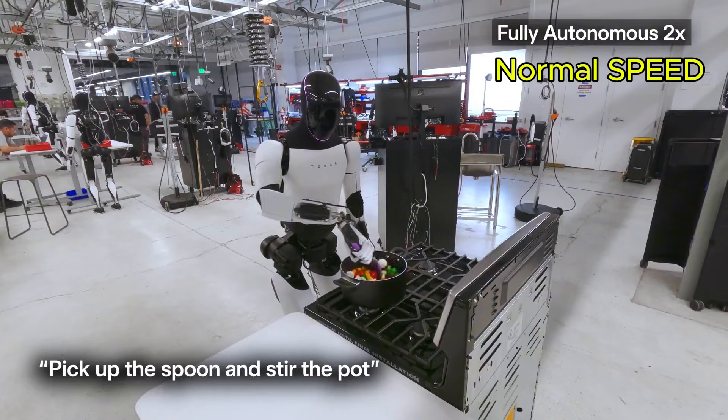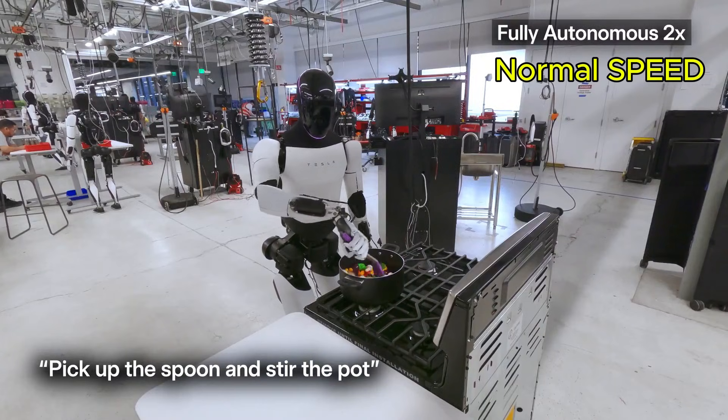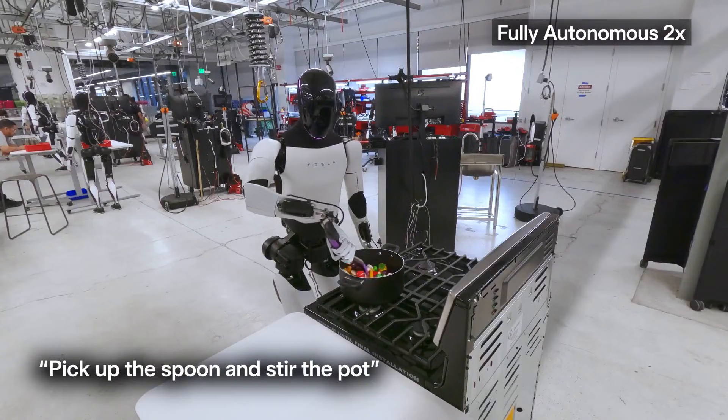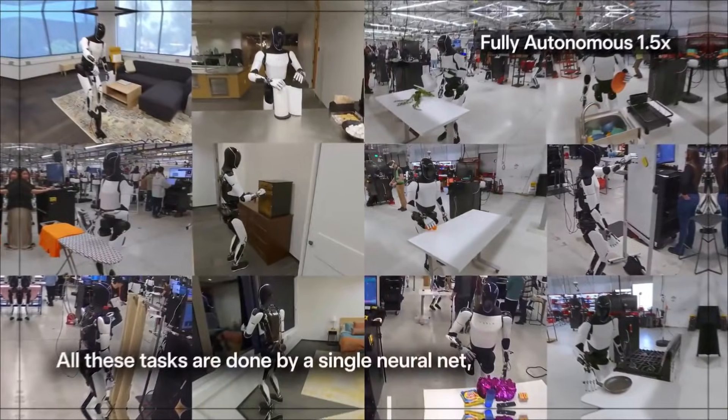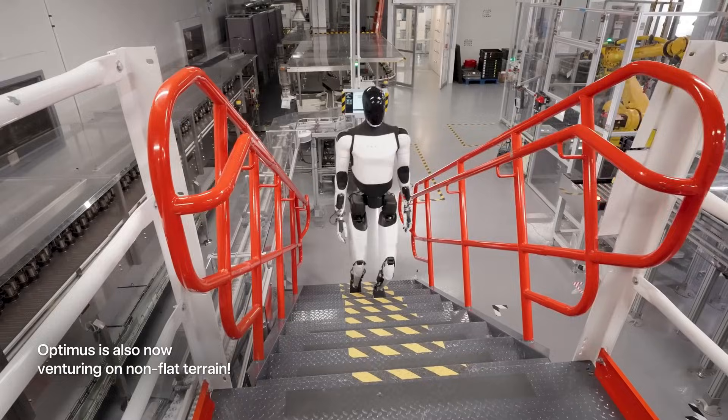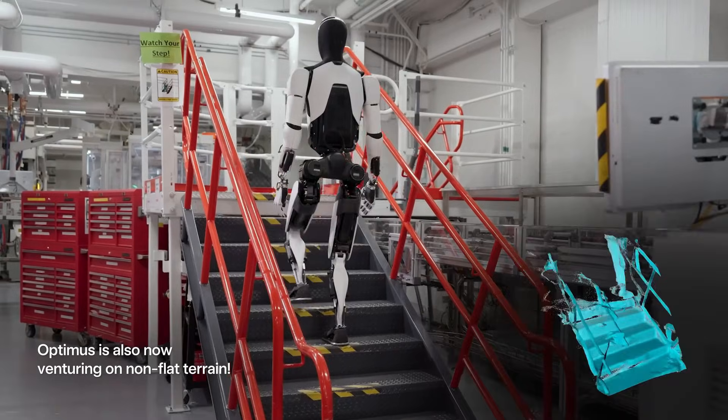What makes this impressive is that all these tasks were executed by a single neural net. This means Tesla's AI model — specifically a multitasking neural network — is capable of performing a wide range of tasks using one unified AI system instead of relying on multiple separate models for each specific function.